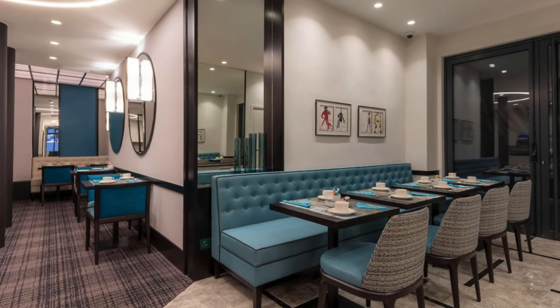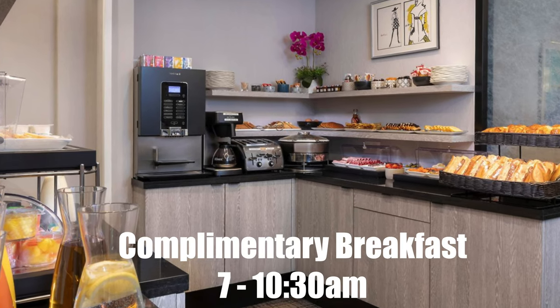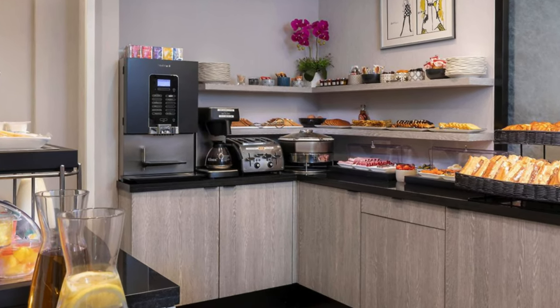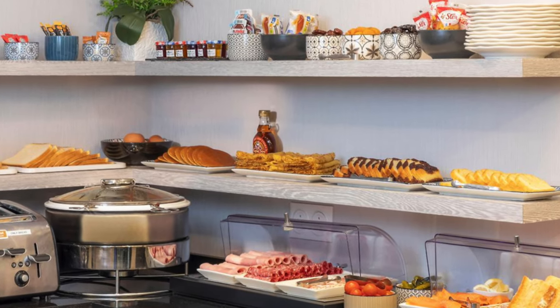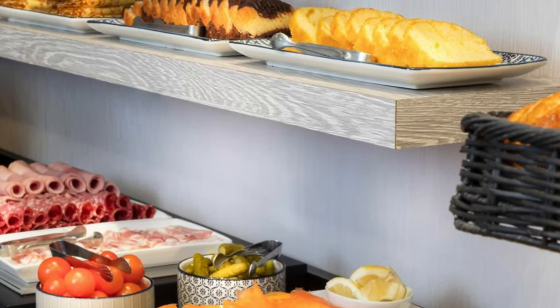Before we head upstairs, we have to mention a great amenity this hotel had, which was the continental breakfast every morning from 7 a.m. to 10:30. There was a great assortment of pastries and baguettes, cheeses and fruit, coffee, juices, and other small Parisian delicacies.